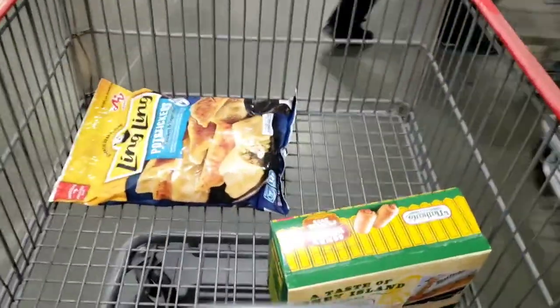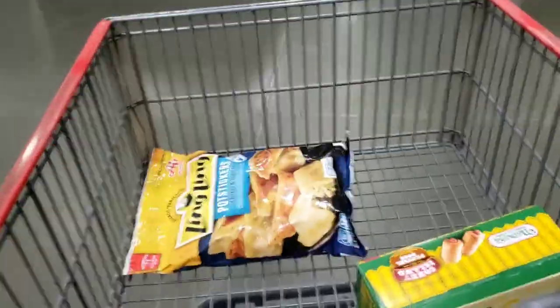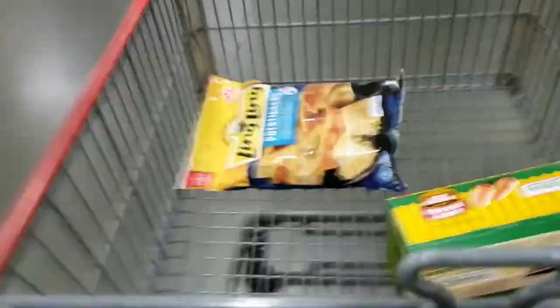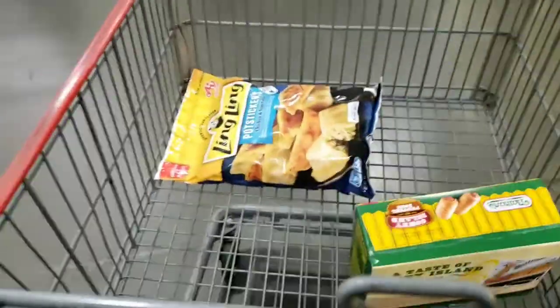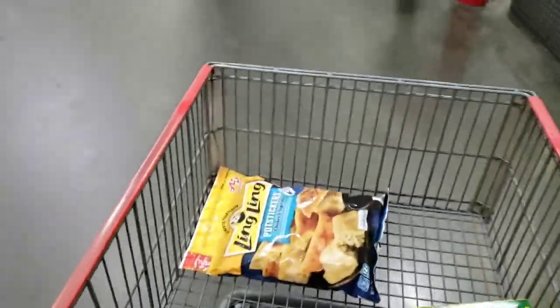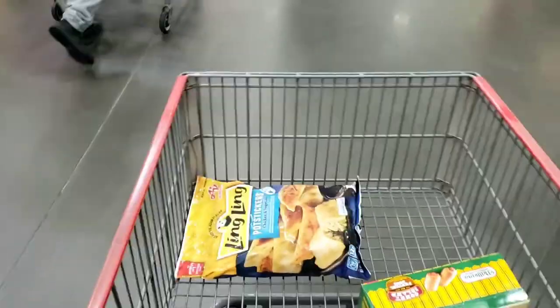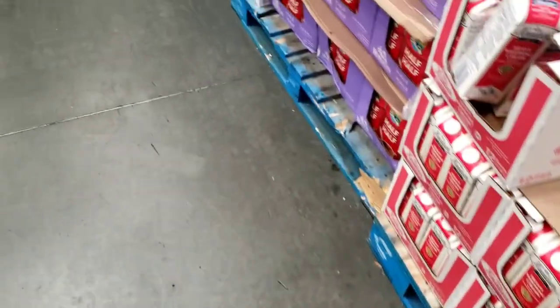We also picked up some potstickers. I haven't tried these before but they seem pretty interesting. I don't know when the potsticker video will be, but it'll be whatever I feel like.